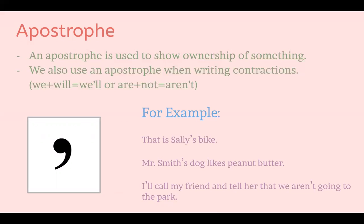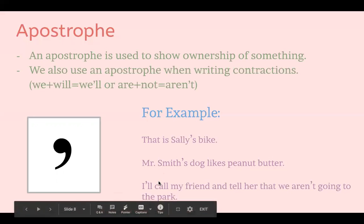Another ownership example: 'Mr. Smith's dog likes peanut butter.' Instead of writing 'the dog of Mr. Smith,' we write 'Mr. Smith's dog.' The last example shows contractions: 'I'll call my friend and tell her we aren't going to the park.' This sentence has two contractions — 'I'll,' which is the contraction of 'I will,' and 'aren't,' the contraction of 'are not.'